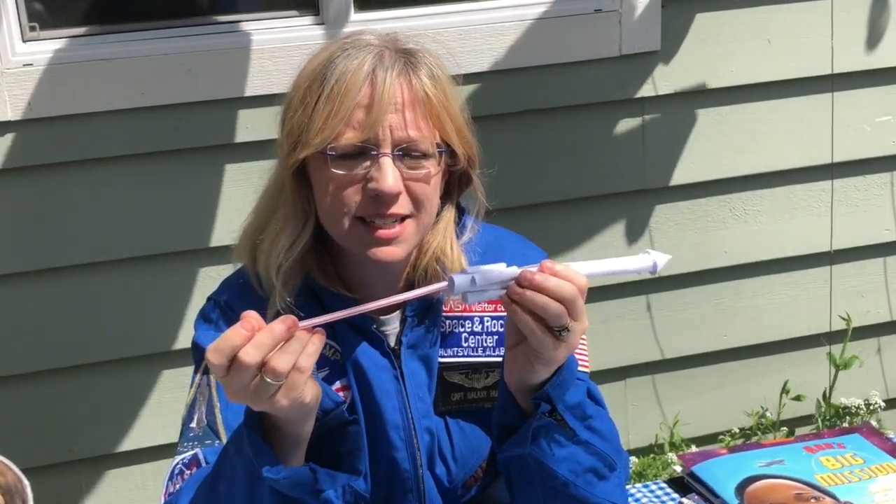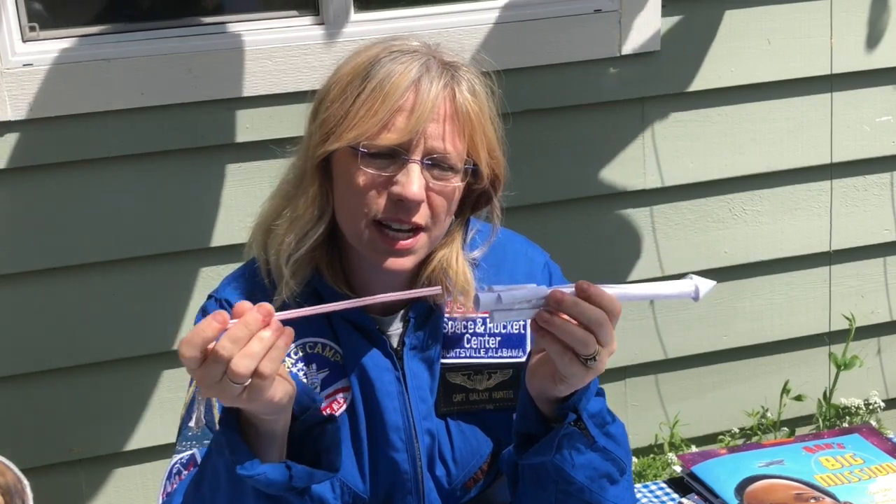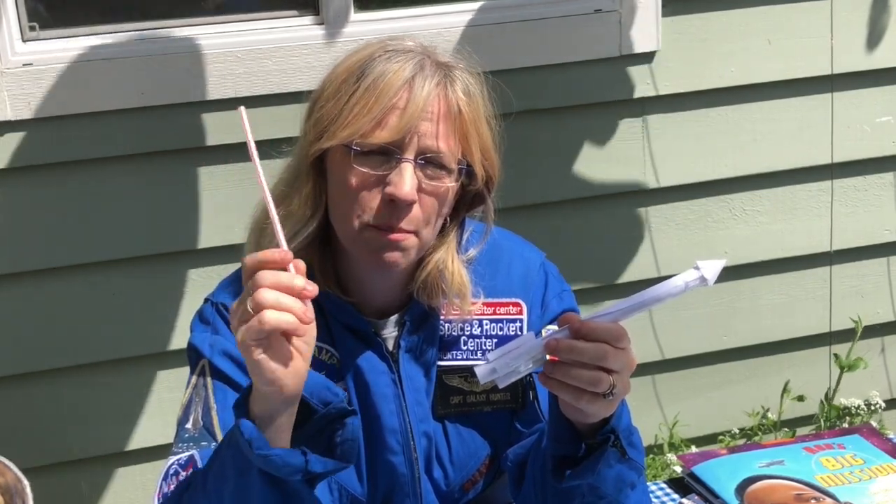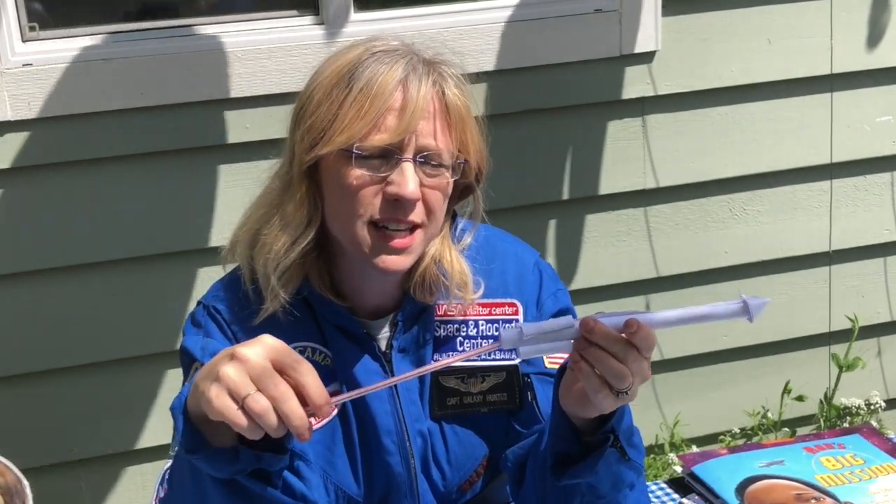Now, if you ended up making it a little bit too wide, like I did in this case, then either you're going to have to roll it tighter or use a bigger straw. But my challenge to you is: could you use a straw attached to a bottle or a Capri Sun, or in some other way, that would give you that same force of propulsion to launch your rocket?